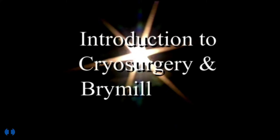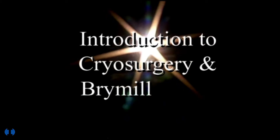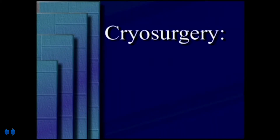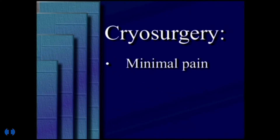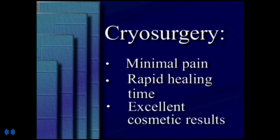The incidence of skin cancer and other skin lesions is rising due to the aging of the population and the increasing intensity of the sun's ultraviolet radiation. Fortunately, cryosurgery using liquid nitrogen with a spray or probe is an easy, fast, convenient, safe and effective way for primary care physicians to treat many common skin lesions with minimal pain, rapid healing time, and excellent cosmetic results.